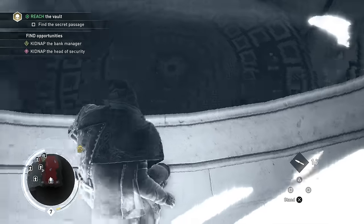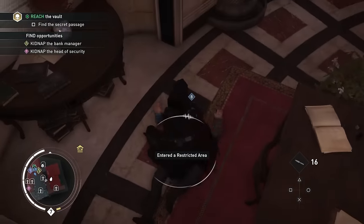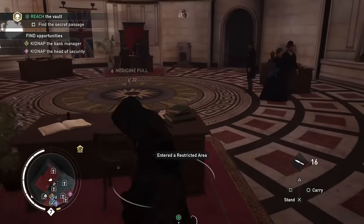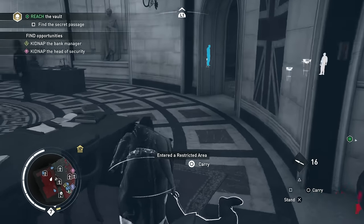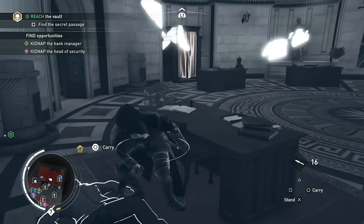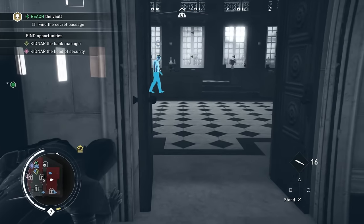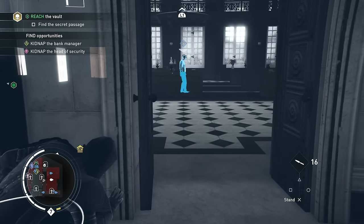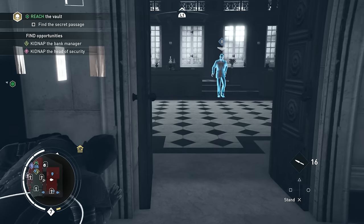So I'm getting rid of those guards first. And then there are two guys standing — I'm not going through there, I'm going the opposite direction. I'm going through here, and there's only one guard here, and I'm going to get rid of him as well.